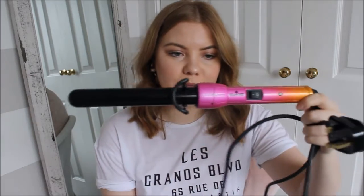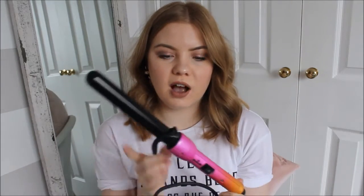My last beauty favourite this month is this Mark Hill curling wand, which comes with a base and interchangeable heads you can buy separately. This is the smallest curler available — apart from an even thinner wand for corkscrew curls — and it's a great tool.